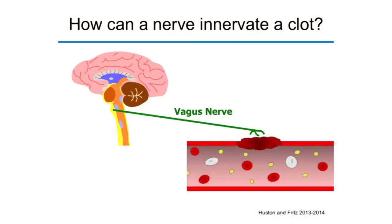As we've been performing these experiments over many years, a simple but fundamental question keeps coming up: how can a nerve innervate a clot? How can you stimulate the vagus nerve in the neck of a mouse and control bleeding in the tail, when the vagus nerve does not go to the tail?